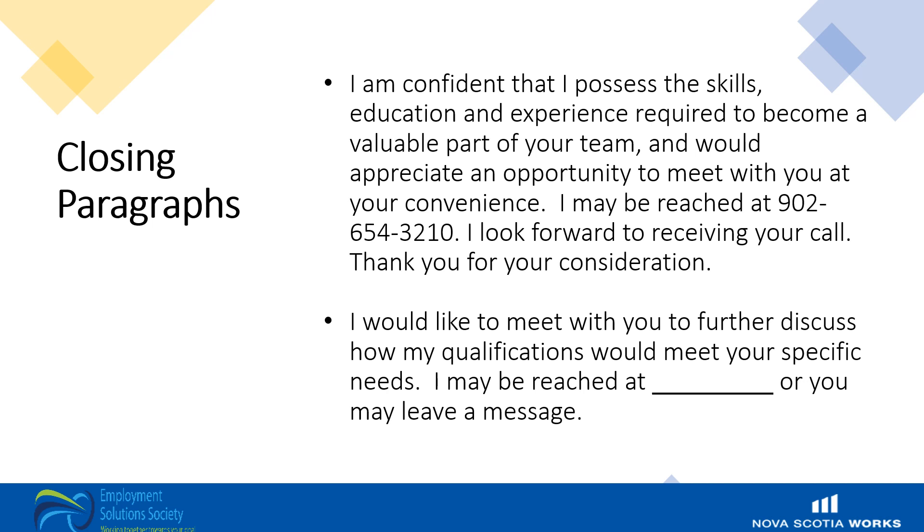Use wording that shows you have confidence in your ability, and thank the employer for their time and consideration. Here are a couple of examples: 'I am confident that I possess the skills, education, and experience required to become a valuable part of your team and would appreciate an opportunity to meet with you at your convenience. I can be reached at [such and such a number]. I look forward to receiving your call. Thank you for your consideration.' Or: 'I would like to meet with you to further discuss how my qualifications meet your specific needs. I may be reached at [phone number] or you may leave a message.'